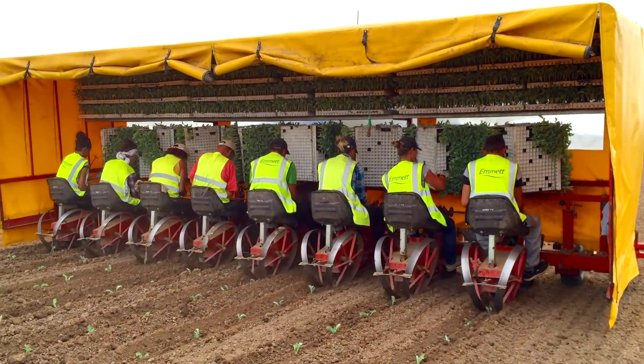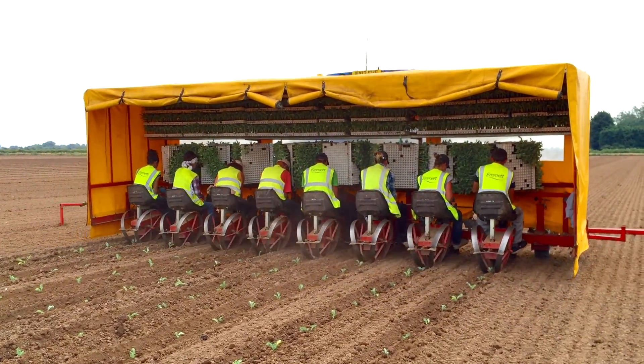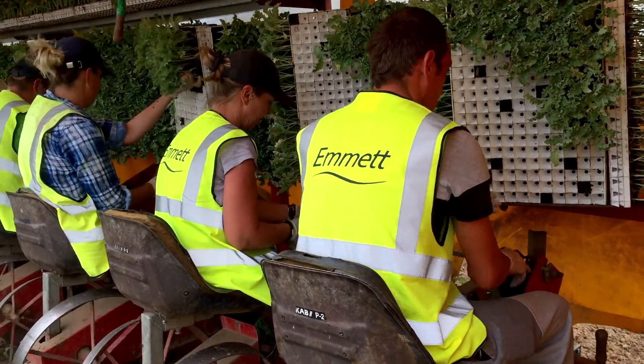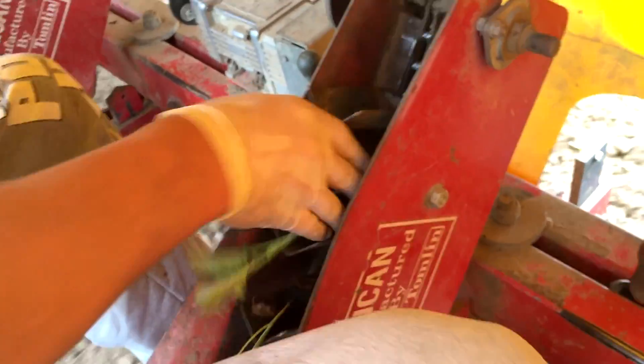Planting in Lincolnshire starts in early March under fleece and then goes right the way through into August. The plants have come from the plant raisers, from the glasshouses where the seeds were planted in little plugs, and those plugs are taken out and planted in the soil.